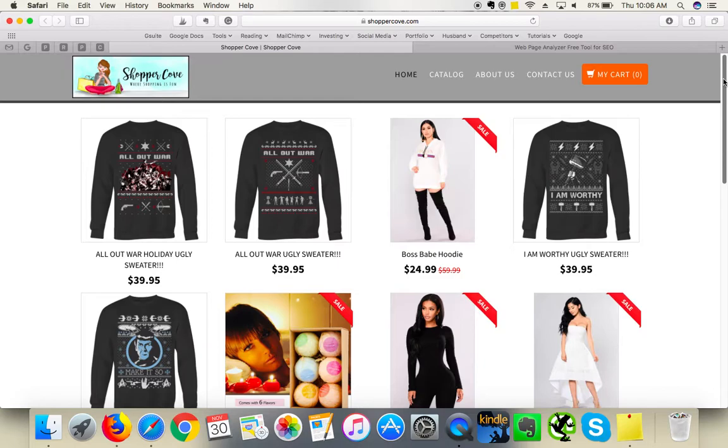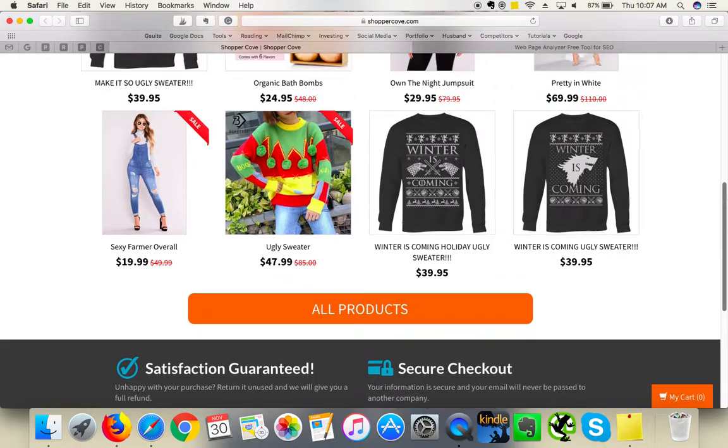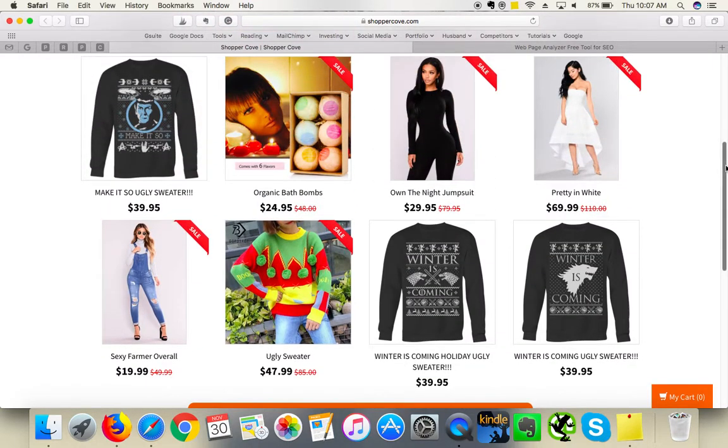In the top navigation, definitely rename the 'Catalog' link to 'Shop', because 'Shop' is more enticing — it's an action word that encourages people to click. 'Catalog' is very neutral in tone. Just changing the name of this link can definitely improve your conversion rate.